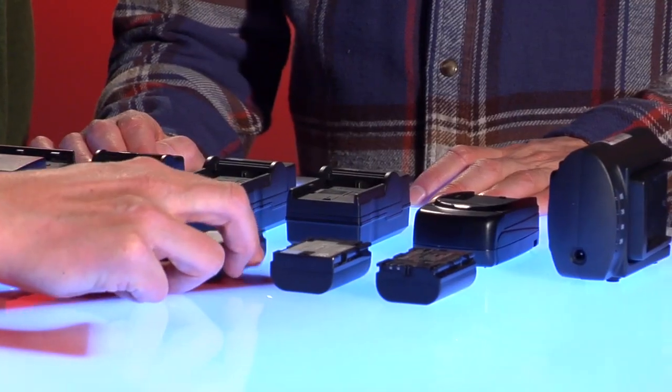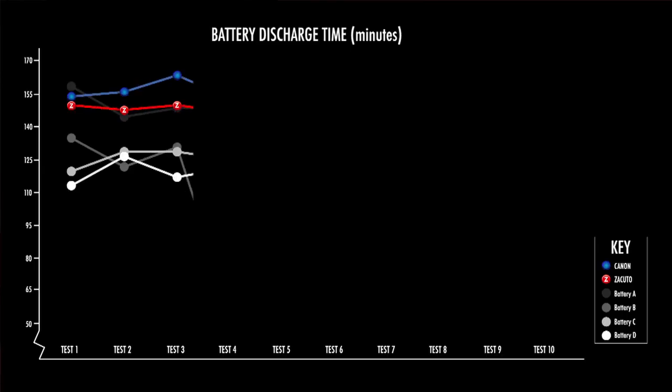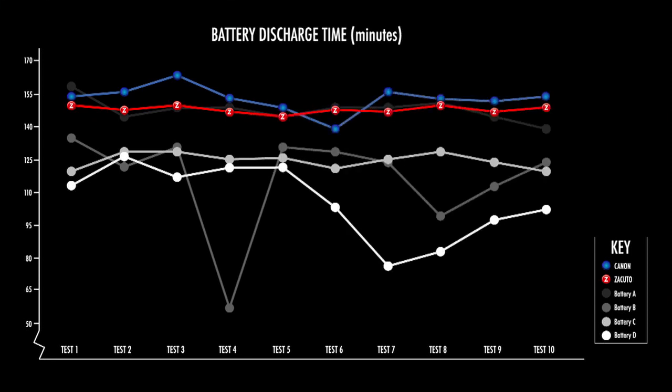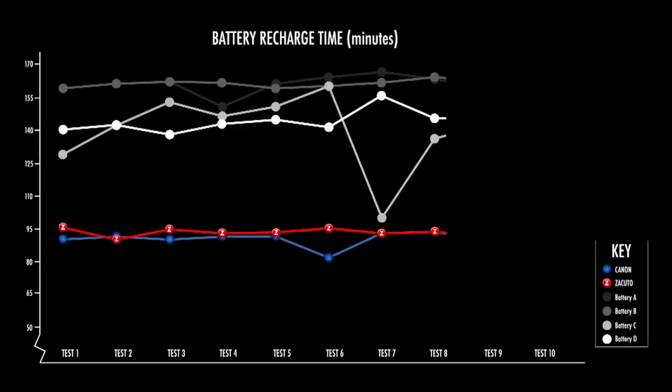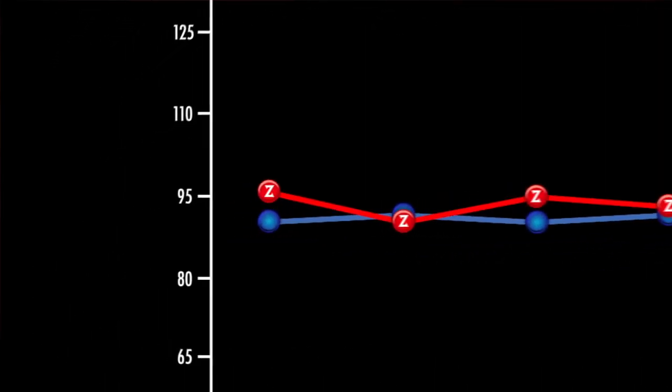The battery we chose is almost as good as the Canon battery. It came closest to Canon as far as discharge rate — it lasted to the minute as the Canon battery did. As far as recharge rate on its own charger it didn't do as well, but you can also charge it on a Canon charger and it performed to the minute of the Canon battery.